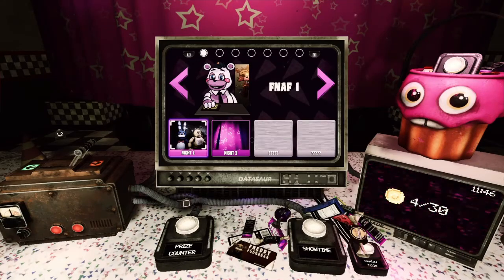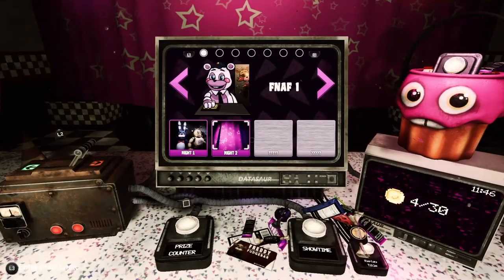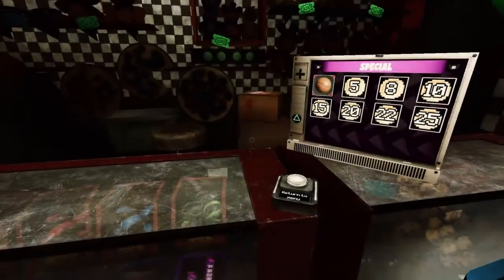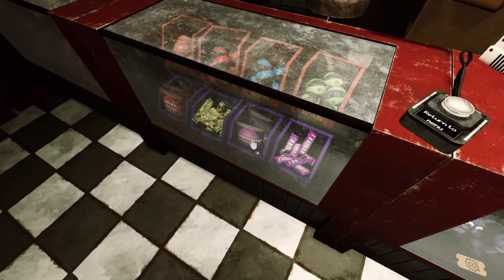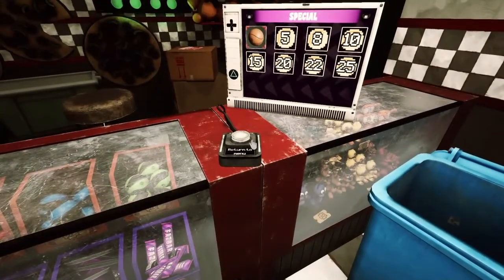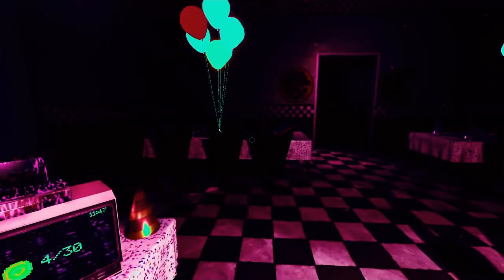Hey guys, Toy Bonbons here and welcome back to FNAF VR Hell Wanted. Before we start the minigame we're going to play today — which is Night Two — we need to go to the prize counter. There is a tape, and we're also one coin off of five, which we're probably — definitely not — going to get today. Let's listen to the tape.